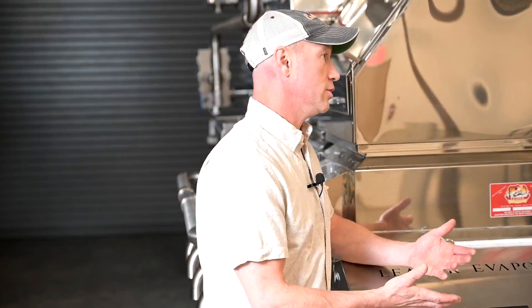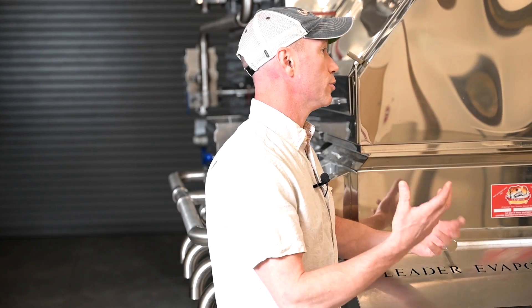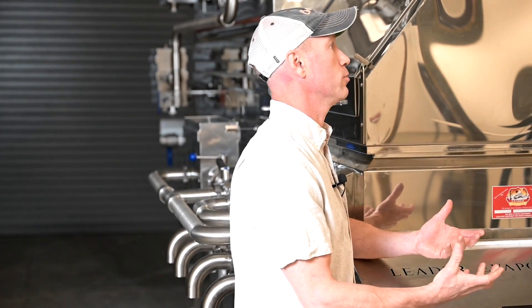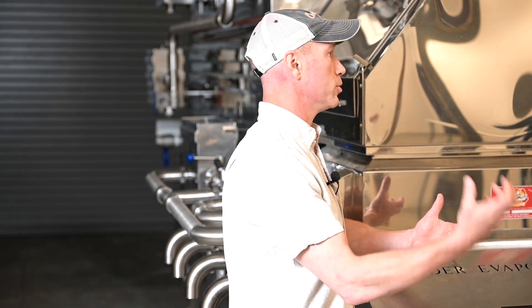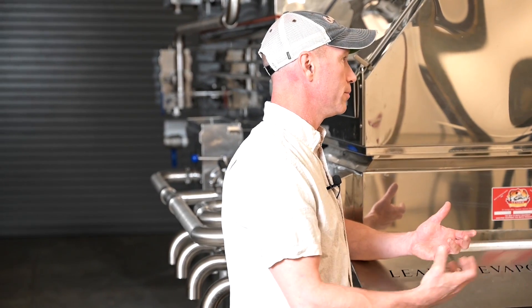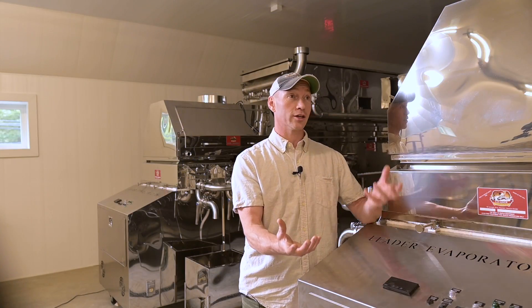What that enables us to do is controlled research. What I mean by that is when we do an experimental treatment — say, for example, if we want to bubble oxygen through our sap to see if that improves flavor — we'll need something to compare it to; we need a control.